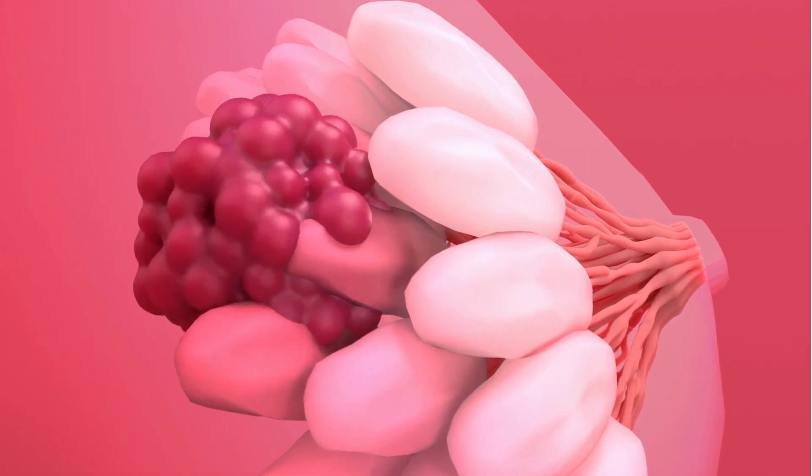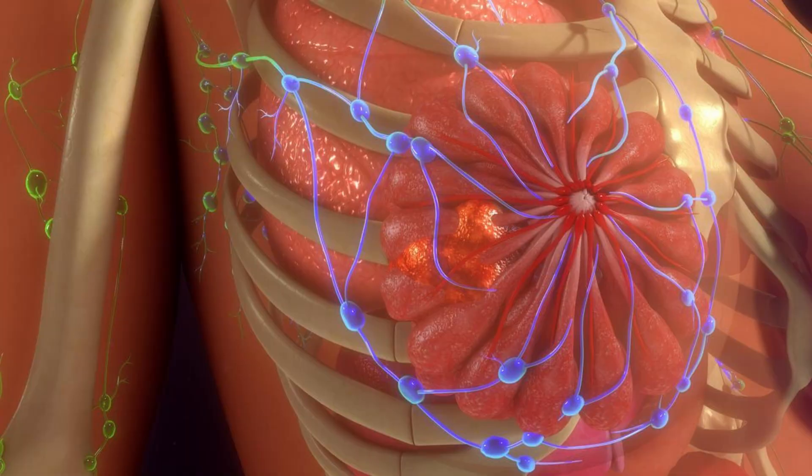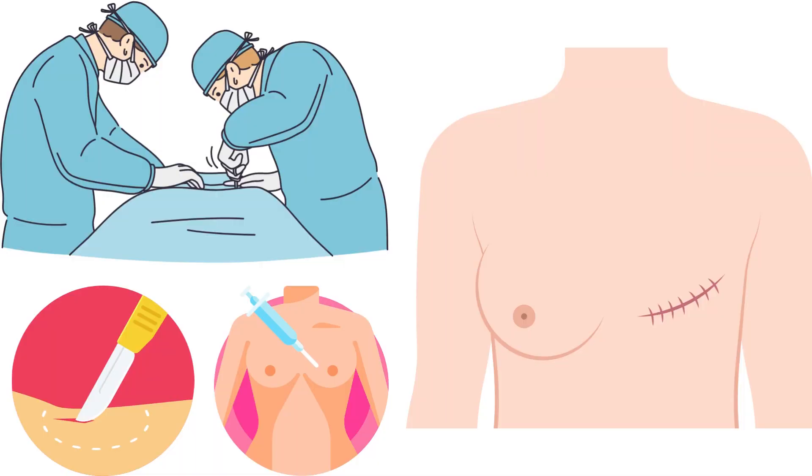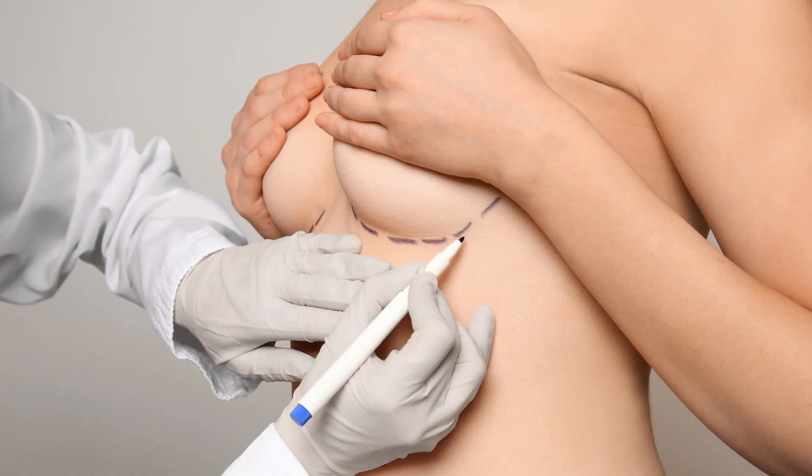If tumor growth occurs in a specific region of the breasts, it is removed using a lumpectomy procedure. If tumor growth spreads to a complete breast, or in some cases to lymph nodes in the breast surrounding area, it is removed using a mastectomy procedure.